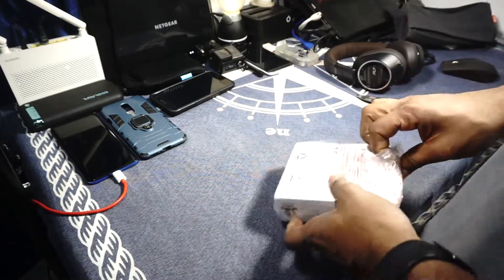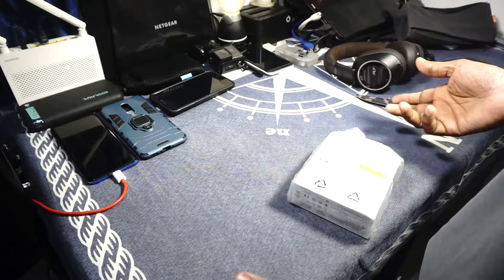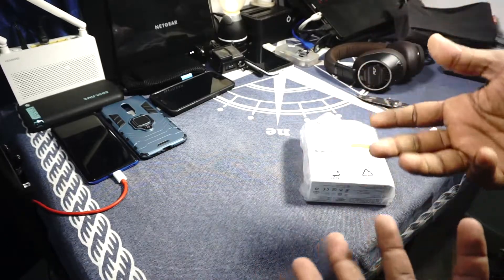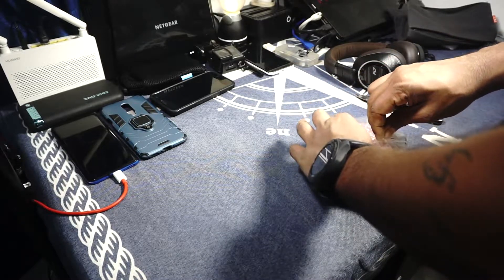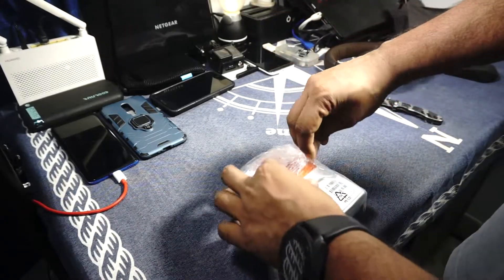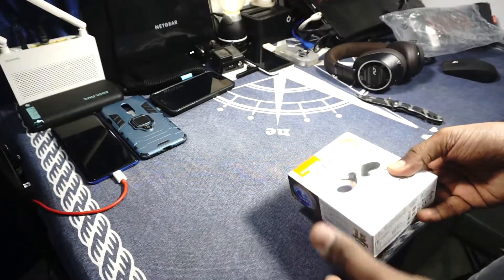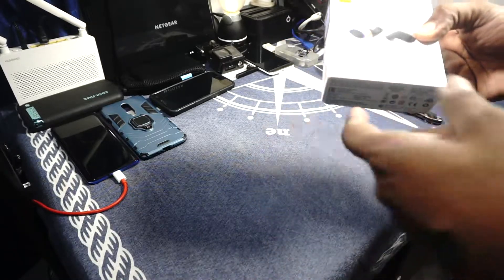I researched quite a bit about all the budget true wireless headphones. None of the budget ones are really good — you can get true wireless headphones for a ridiculously cheap price, but they're not great. A few of my friends have bought some and I've listened to them — they really don't compare. I mean, once you've listened to music through a decent pair of headphones, cheaper ones start sounding pale in comparison.